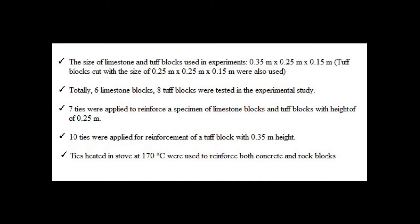The limestone blocks used in experiments measured 0.35 m × 0.25 m × 0.15 m. Tuff blocks were cut to 0.25 m × 0.25 m × 0.15 m. In total, six limestone blocks and eight tuff blocks were tested. Seven ties were applied to reinforce specimens of limestone and tuff blocks with a height of 0.25 m, while ten ties were used for tuff blocks with a height of 0.35 m.